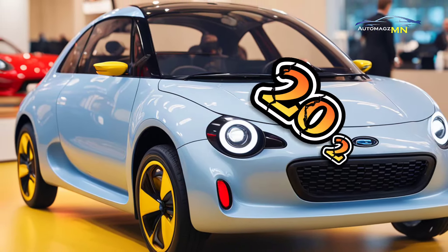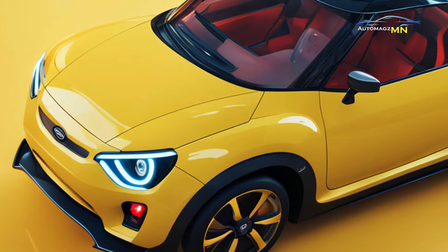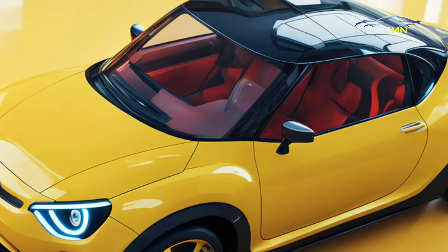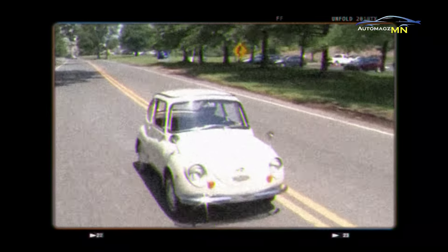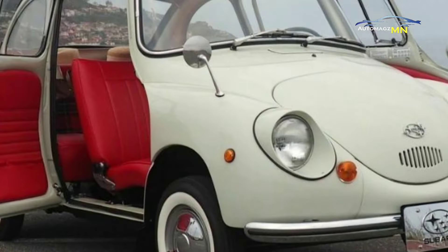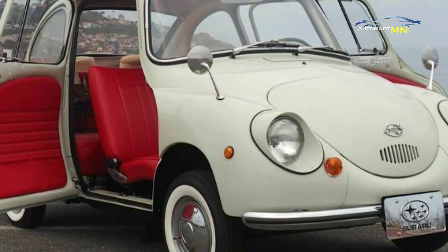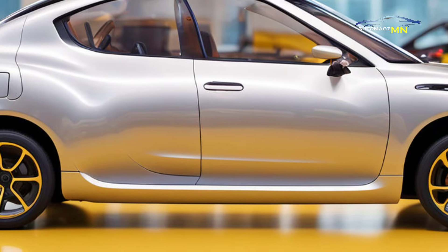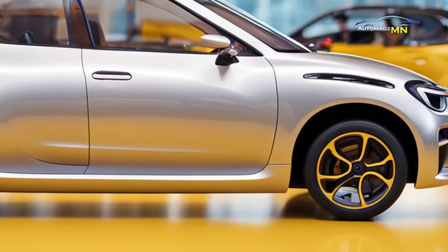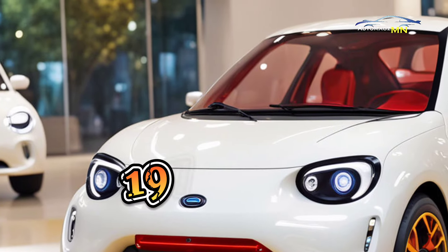Subaru has released the 2025 Subaru 360, reviving the legendary car that was first launched in 1958. The Subaru 360 was known as the Japanese Beetle because of its tiny design and became a symbol of cheap mobility in Japan's post-war era. With a 356cc engine and lightweight build, this model was very popular until production ended in 1971.